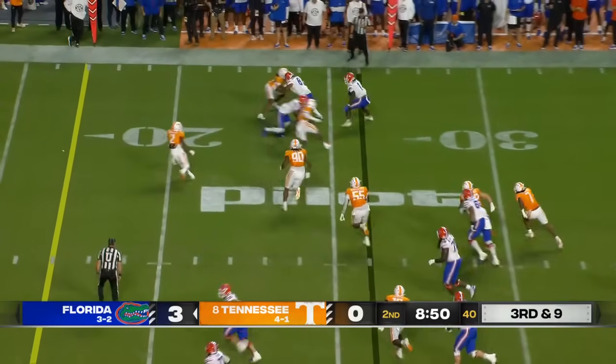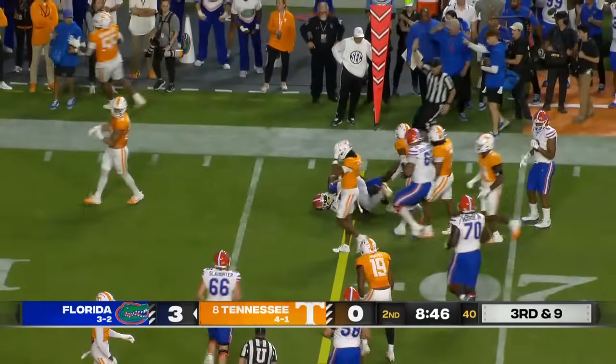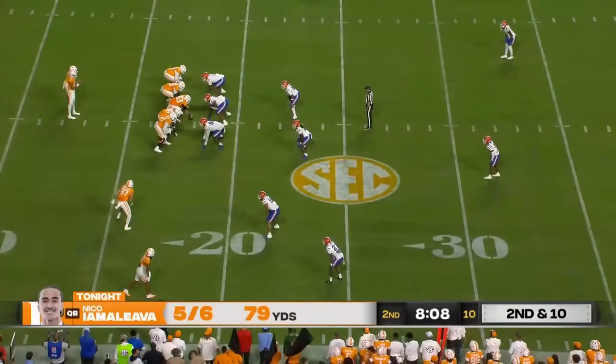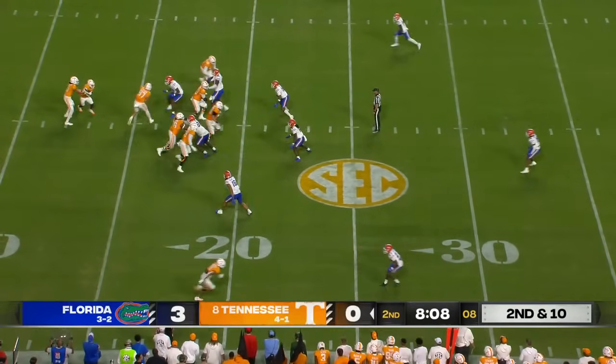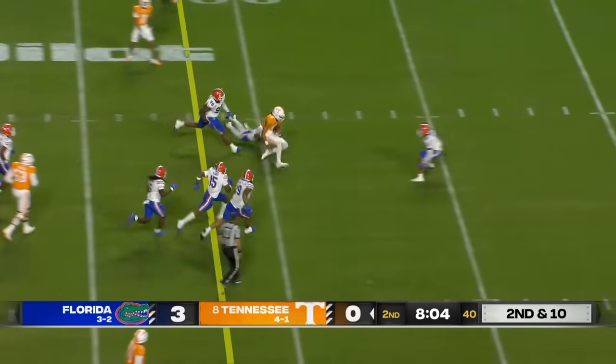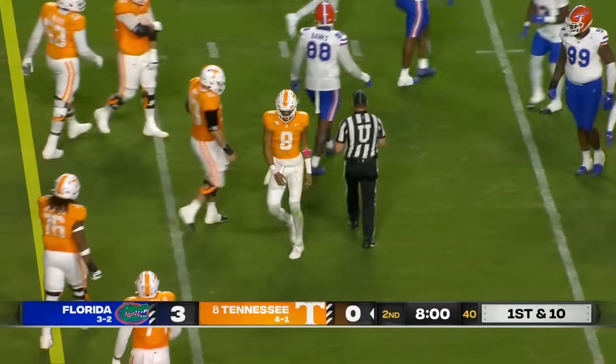Lagwe with a screen out to the edge to Montreal Johnson. I think he might have a first down — right at the line to gain, very close. Keeper — Iamaliava. Terrific ball fake. He froze the Florida defense and found a running lane for a first.